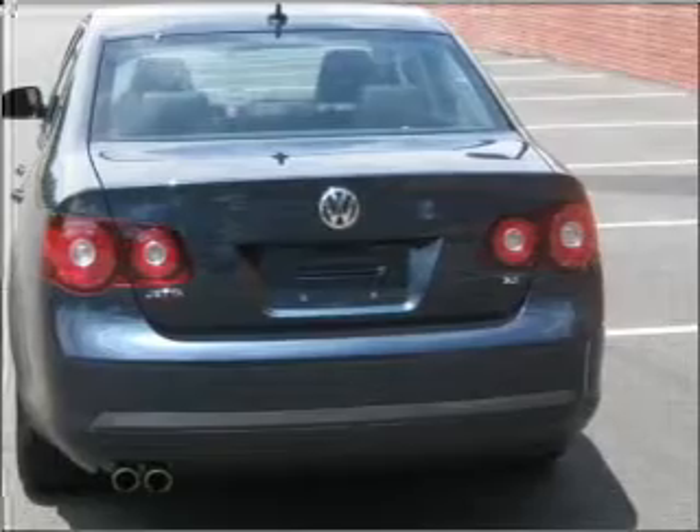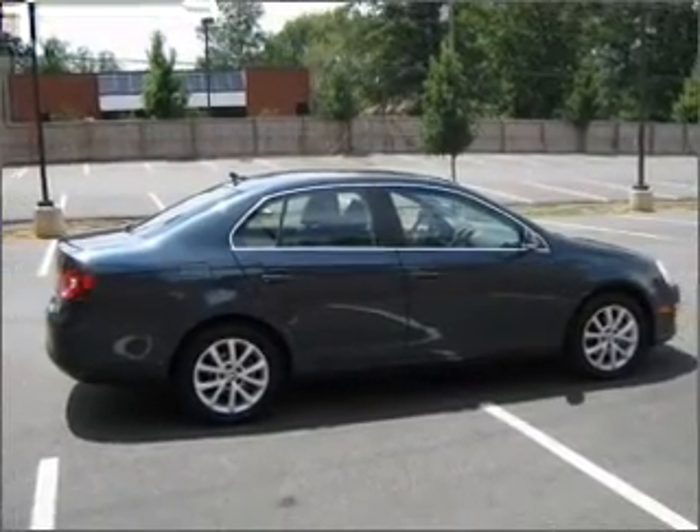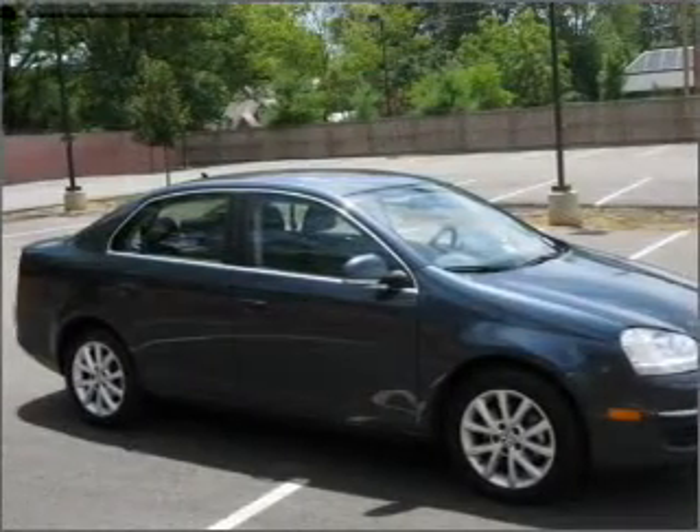Premium wheels give a more luxurious look. The anti-lock braking system will keep you safe on the road. Heated seats offer comfort in cold weather. Let the sunshine in with a sunroof.